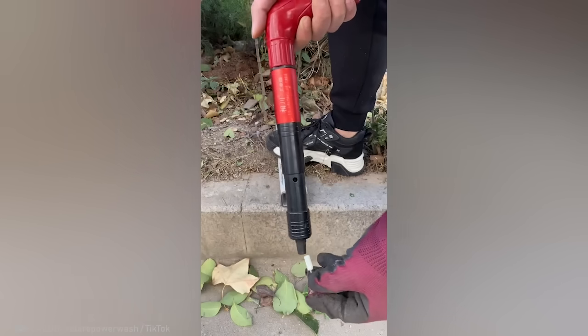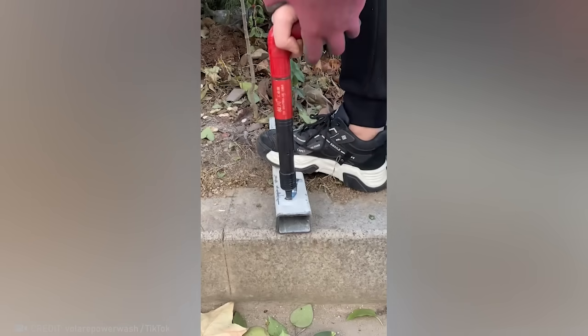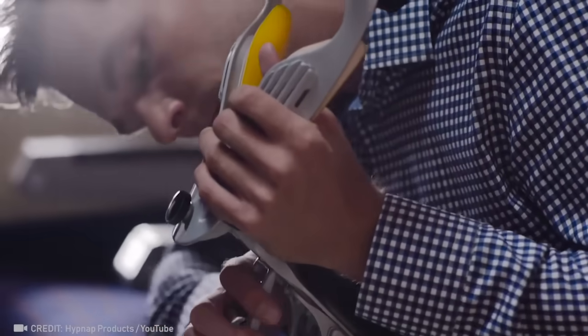Just one second, and the anchor is set. Awesome! Get ready for the most relaxing flight of your life with this incredible gadget.